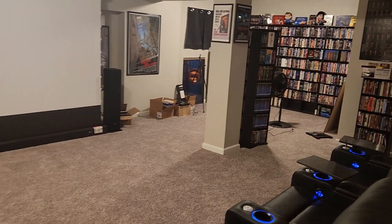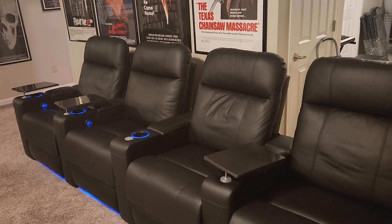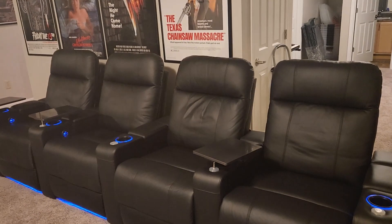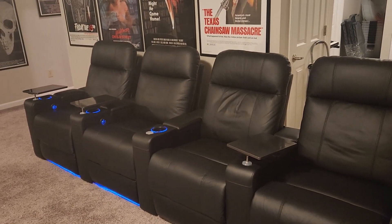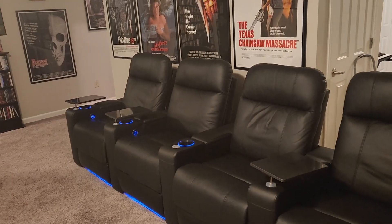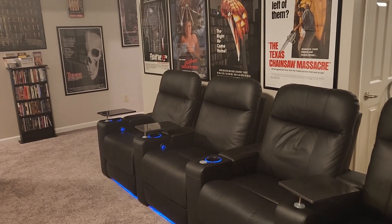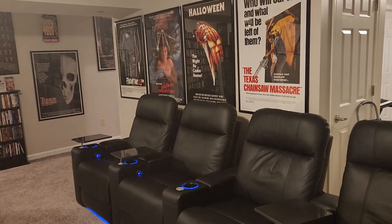Again, from Valencia Home Theater Seating — if you're in the market for home theater seating, I highly, highly recommend them. You won't be disappointed. There are several different styles to choose from and I am beyond pleased with these seats. Best purchase I've made down here — it really brings the whole home theater aspect together. Do yourself a favor and look into getting something from Valencia Home Theater Seating. Thank you for coming along on this quick basement tour, and until I get everything completely finished I'll post an update. This is Chuck saying I'll see you on the other side.